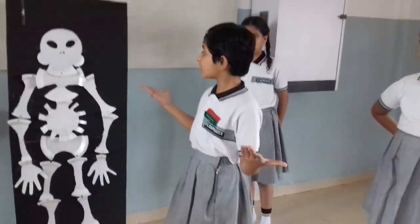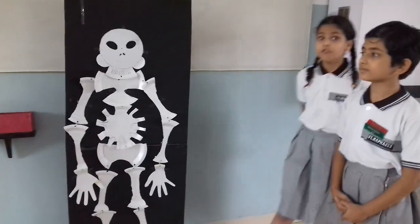Skeleton supports our body and it protects our organs. How many bones are there in our skeleton? When a child is born, it has approximately 300 bones. But when we grow up, our bones join together — an adult has 206 bones.